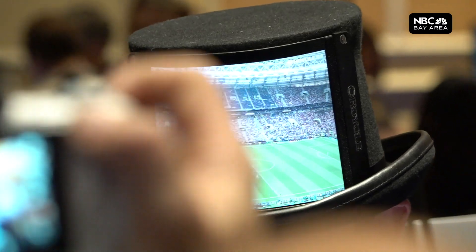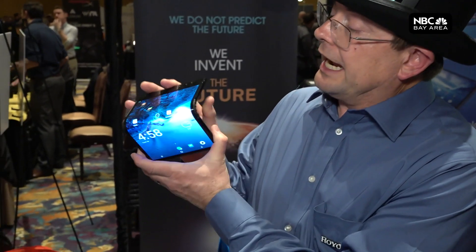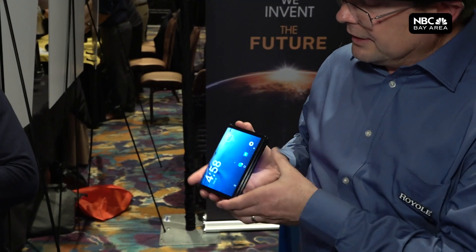This TV could be the biggest thing in your living room, until it's not. LG says this will be the year that its roll-up OLED television set will come to market. Flexible displays are all the rage. I can use it for doing spreadsheets, and it's very productive. And when I need to go somewhere, I just fold it and put it in my pocket.